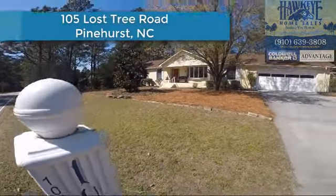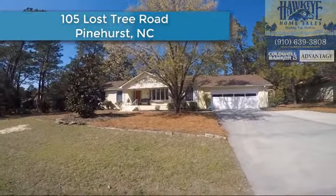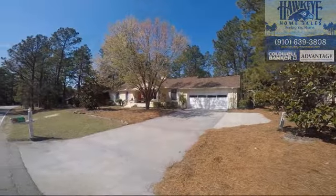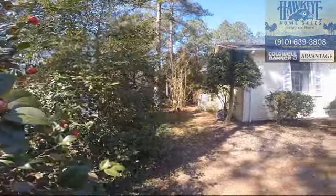Welcome home to 105 Lost Tree Road in Pinehurst, North Carolina. This all-brick, three-bed, two-bath ranch home in a quiet neighborhood has year-round enjoyment in mind for everyone.